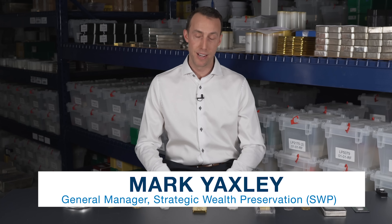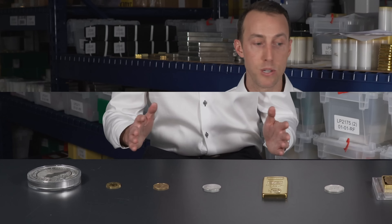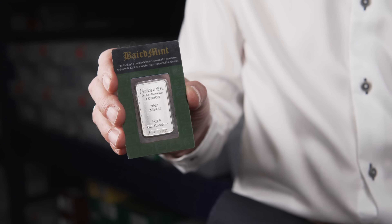Hi, I'm Mark Yaxley, welcome back to Inside the Vault. Today we're doing something that's never been done before in our industry. People often ask me which precious metal products they should own in their portfolio, so I've built a list of my top 10 recommended gold, silver, and platinum group products that I think you should own. Let's get started.